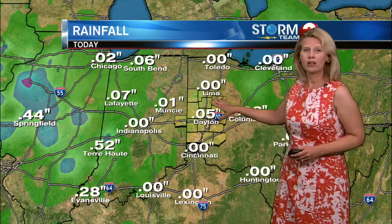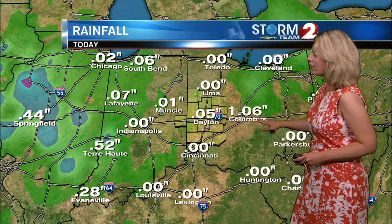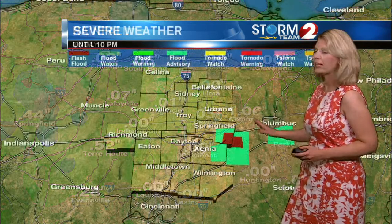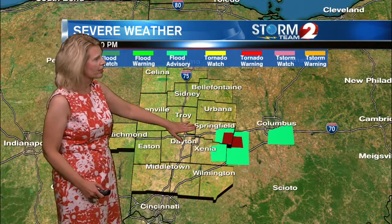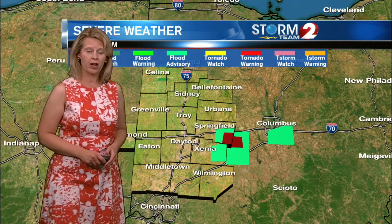As for rainfall today, we are adding up. In Columbus, they've already had over an inch of rain, and many locations are dealing with the heavy downpours. We do have a flash flood warning in parts of Clark County, with some locations seeing up to two inches of rain in about 30 minutes.